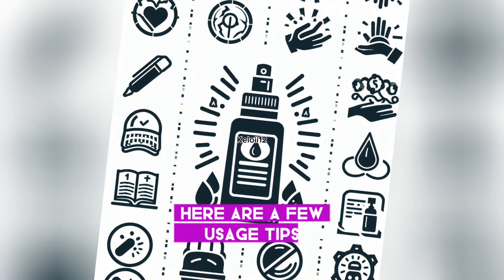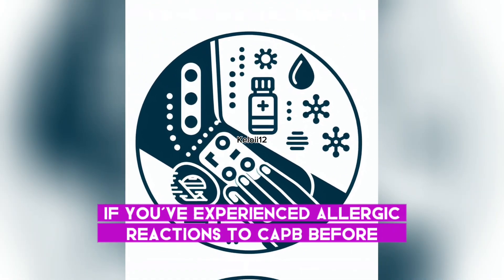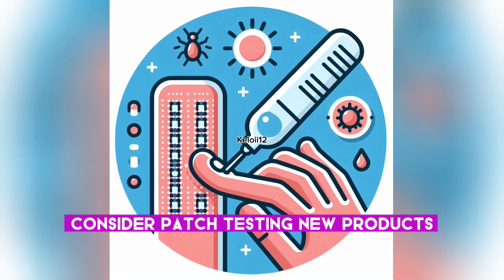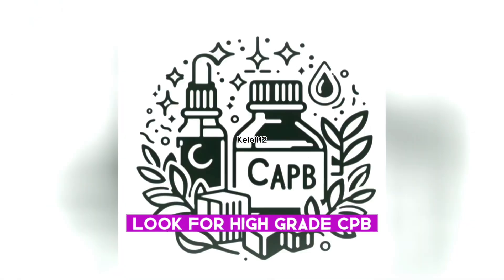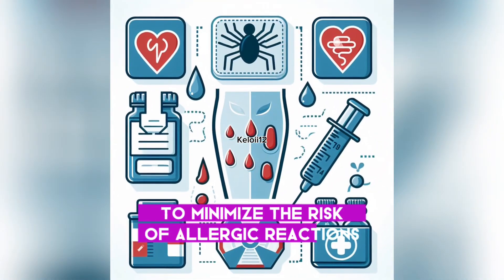Here are a few usage tips. If you've experienced allergic reactions to CAPB before, consider patch testing new products. Look for high-grade CAPB products that are likely free of impurities to minimize the risk of allergic reactions.